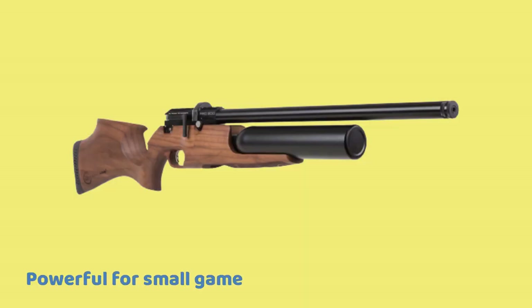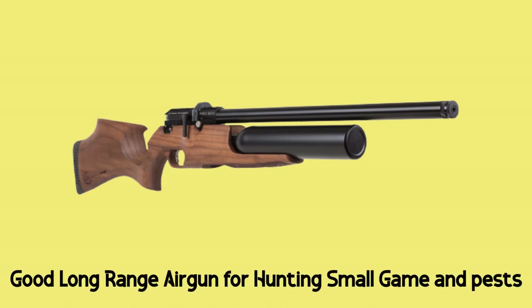Pros: Powerful for small game, nice hardwood stock, good accuracy. Cons: Heavy cocking lever action, long trigger pull. Overall, it's a good long range air gun for hunting small game and pests.